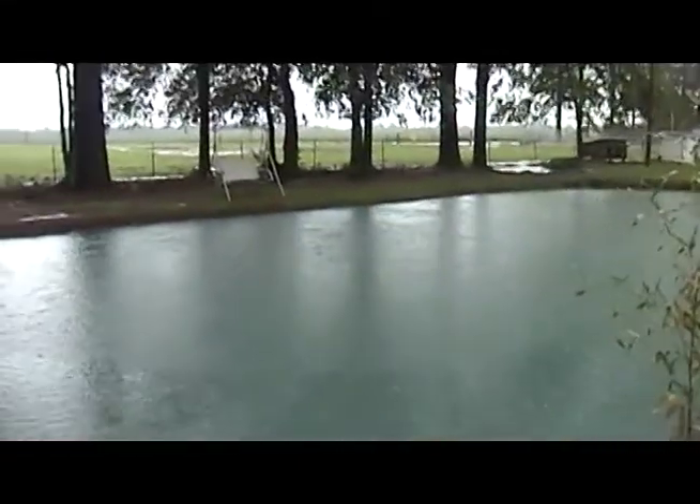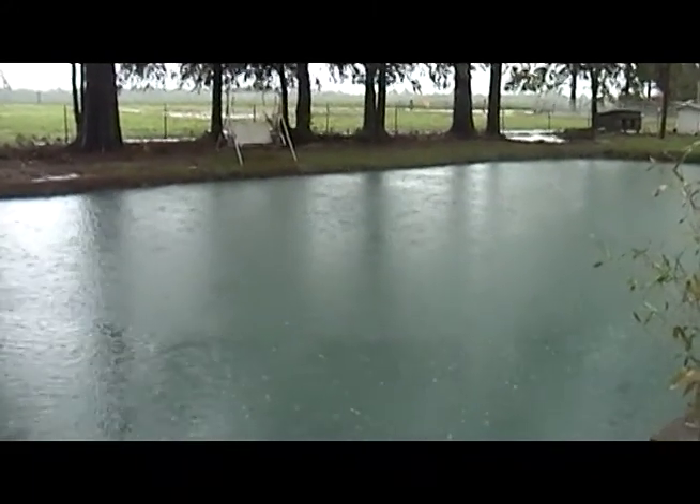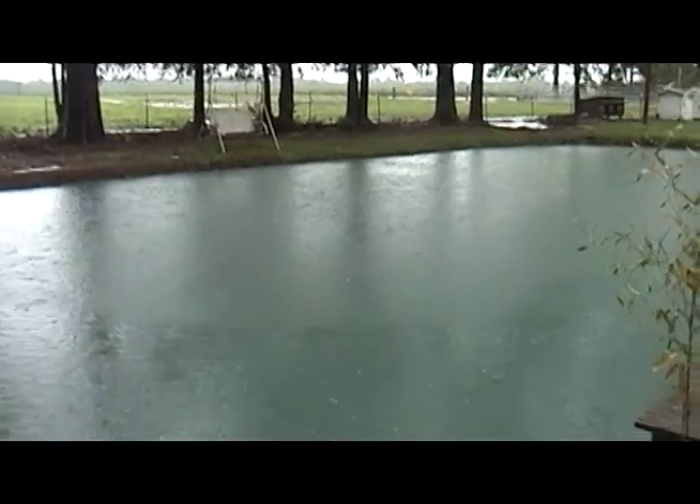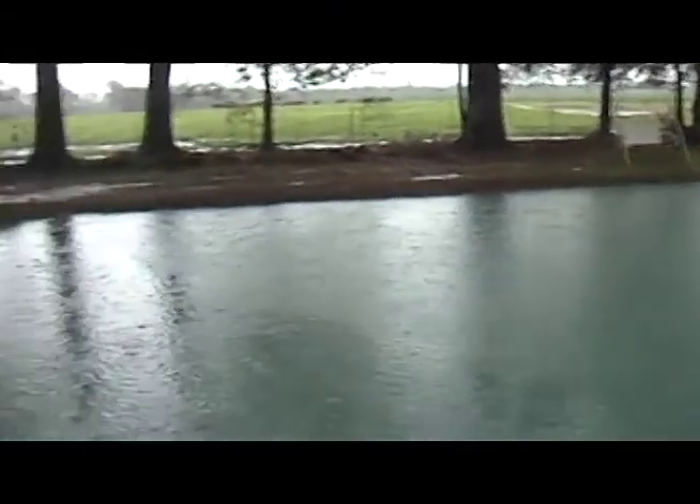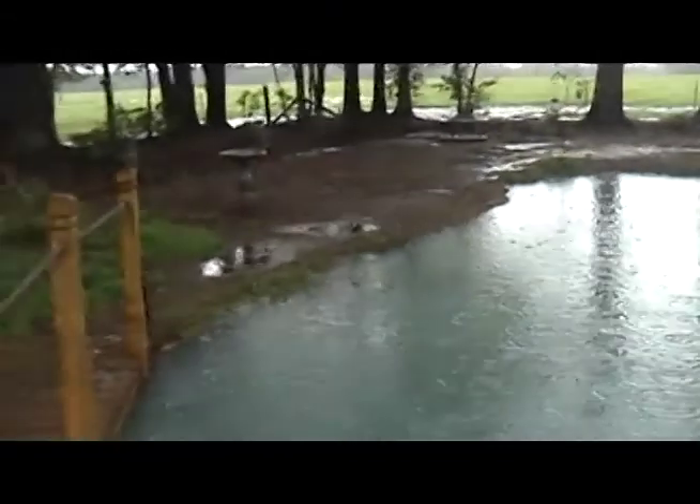This is the rain on April the 2nd, 2009. You can see how full the pond is — it's about eight inches higher than normal.